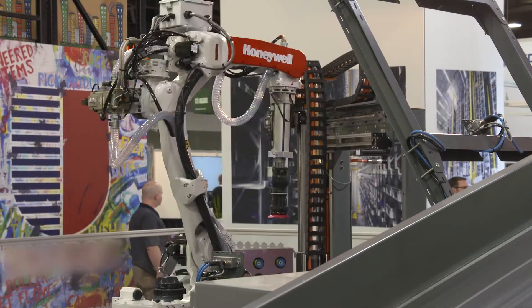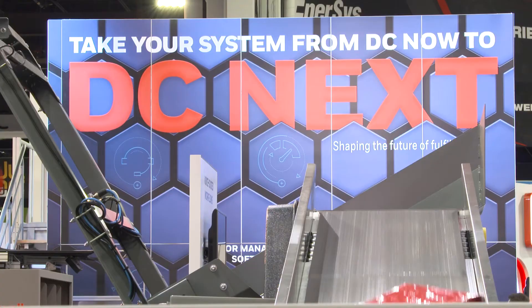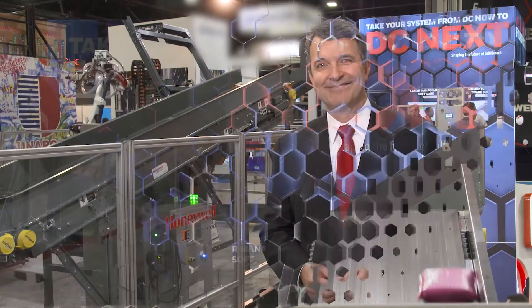Matt, thank you very much. Be sure to reach out to us with any questions you may have. If you are ready to take your system from DC now to DC next, it's pretty clear that Honeywell Intelligrated is the one to get you there. Thanks for joining us.